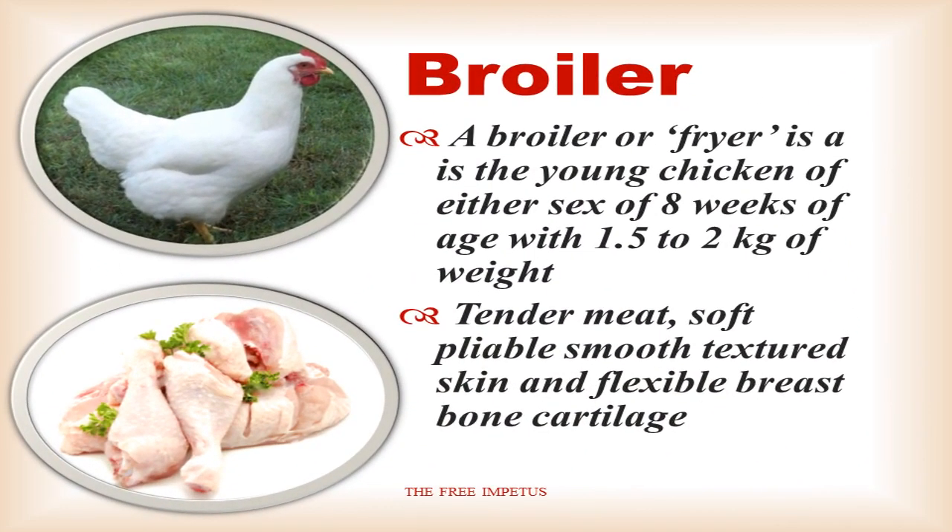Broilers, in the definition, are also called fryers. This is young chicken — male or female — weighing 1-2 kg. They have tender meat, soft, pliable, smooth texture skin, and flexible breast bond cartilage.